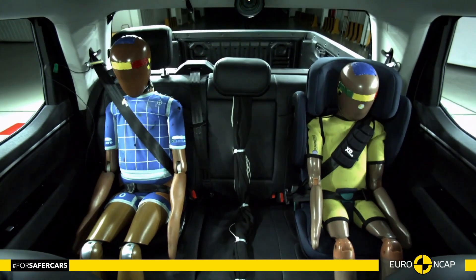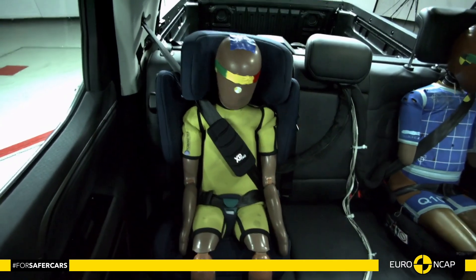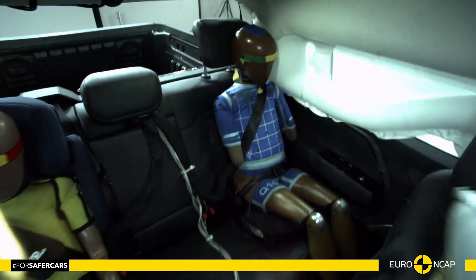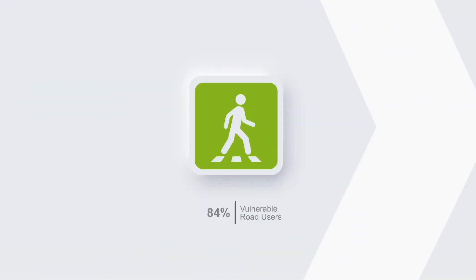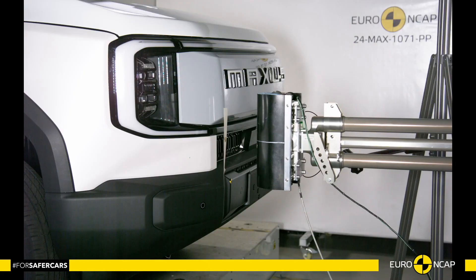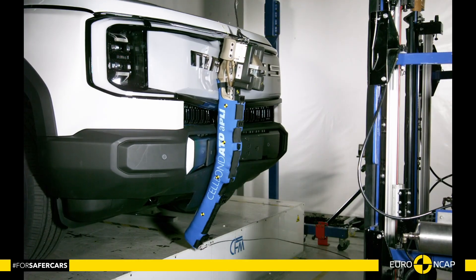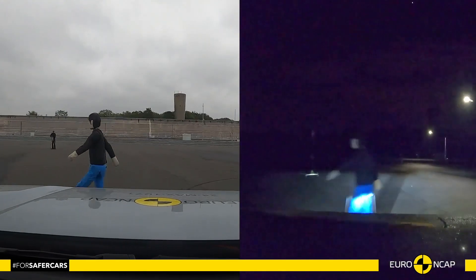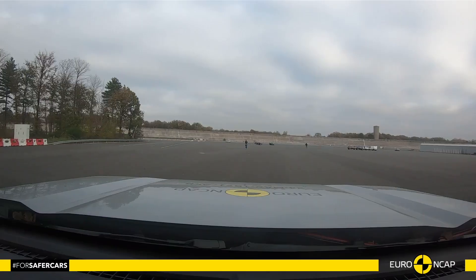This structure not only absorbs maximum collision energy but also protects the living space of the driver and passengers inside. The Full-Width Rigid Barrier test takes place at 50 km/h, with 100% of the car's width striking a rigid barrier.